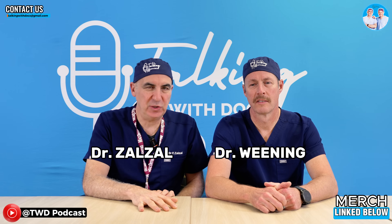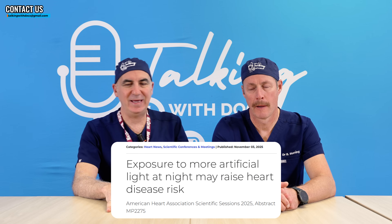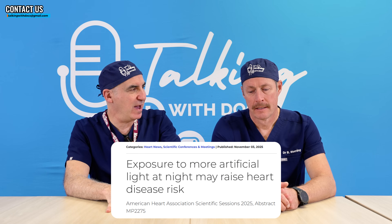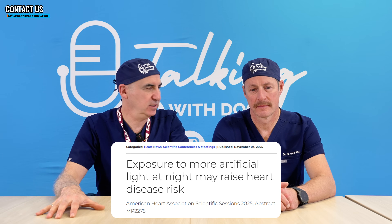We're going to review an abstract which was presented at the American Heart Association meeting this year. I didn't go to this meeting, but I read about this abstract which was really interesting to me. It was looking at the amount of light exposure you have at night when you're trying to sleep or when you're asleep, and trying to compare it to heart disease.